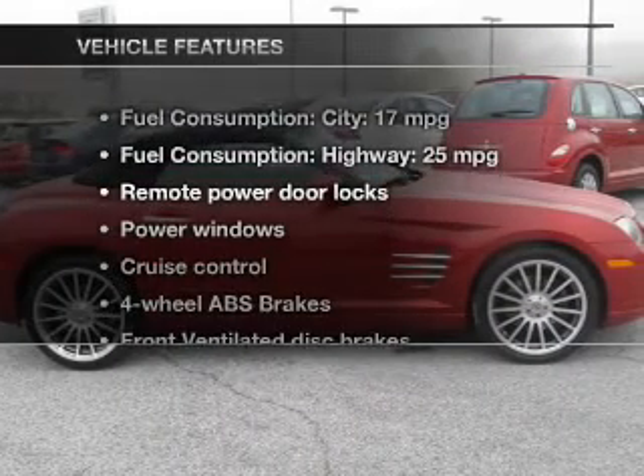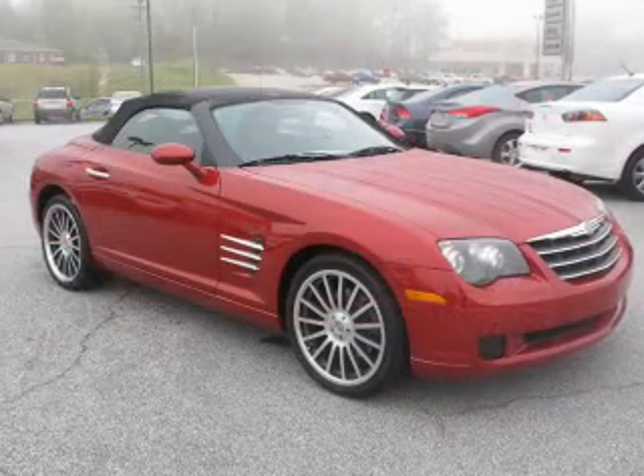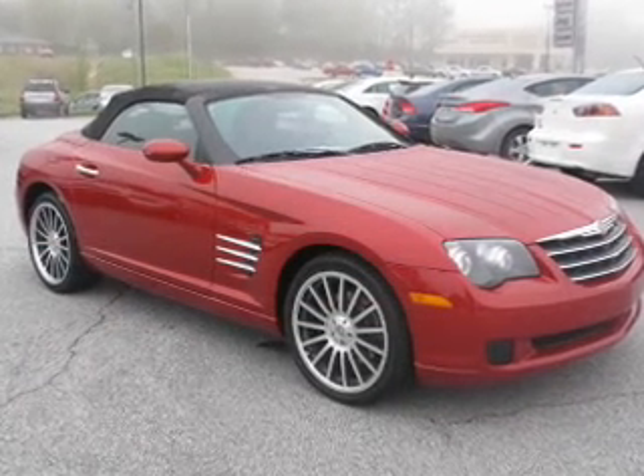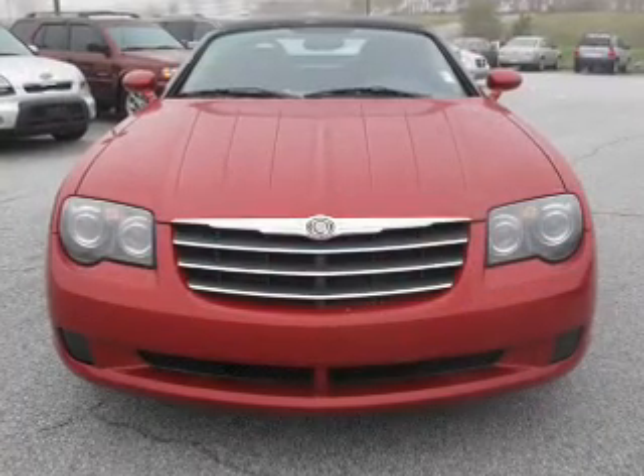Plus, enjoy these notable features that are included in this vehicle: keyless entry, power door locks, power windows, cruise control, an AM-FM stereo with a CD player, power mirrors, an alarm system.